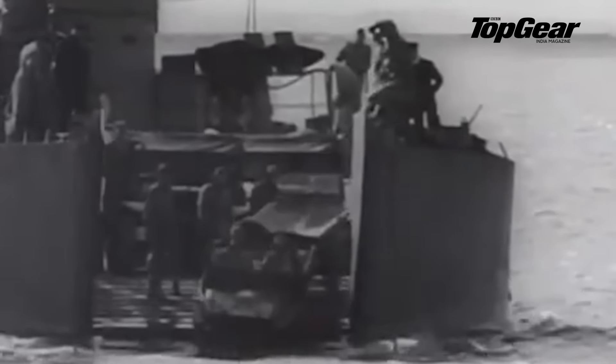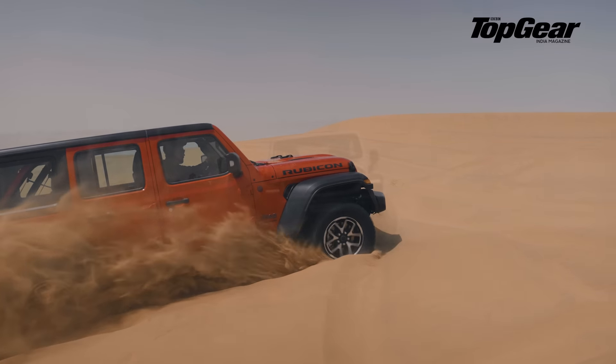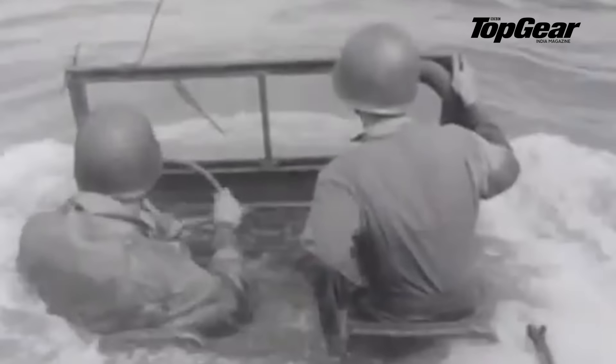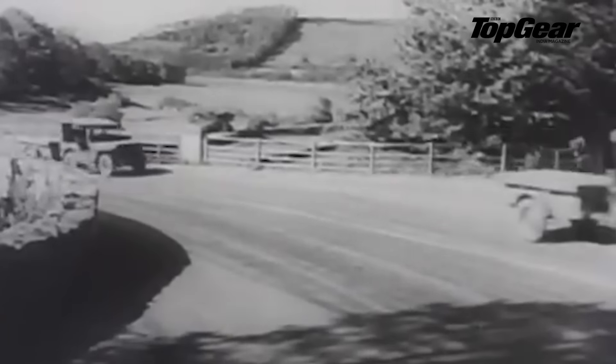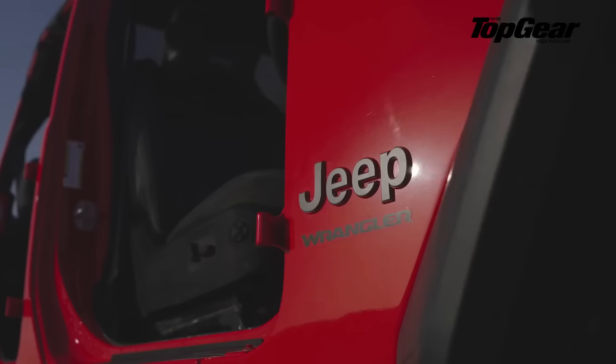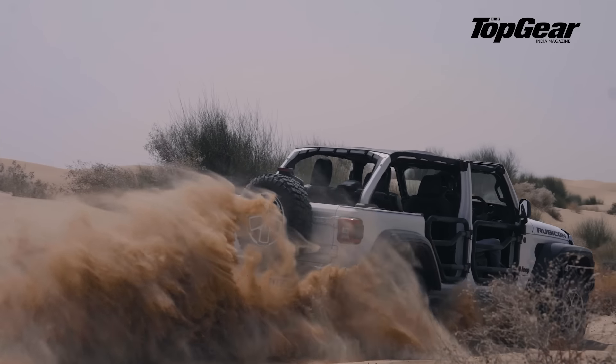Such was the legacy of the original war machine. It could conquer mountains, wade through rivers. It was a workhorse that could be taken anywhere, anytime, anyhow. These attributes have stayed on for decades, so much so that this vehicle has now become the blueprint for adventure. And to experience just how good the new Wrangler is, we've set out on our own little expedition.